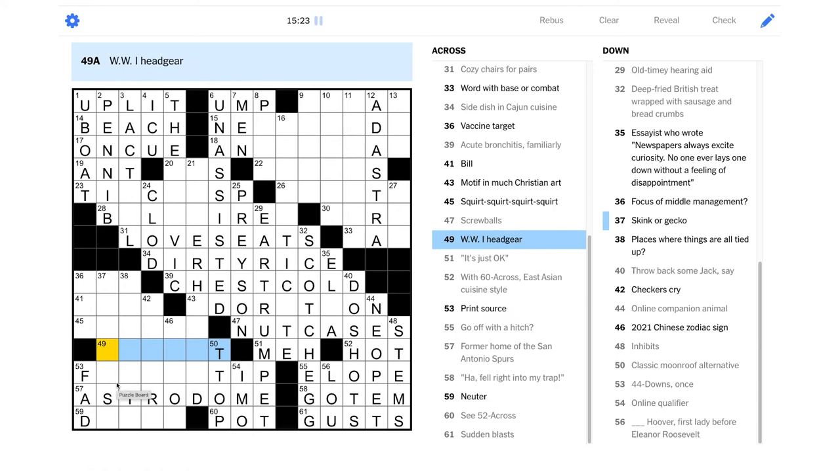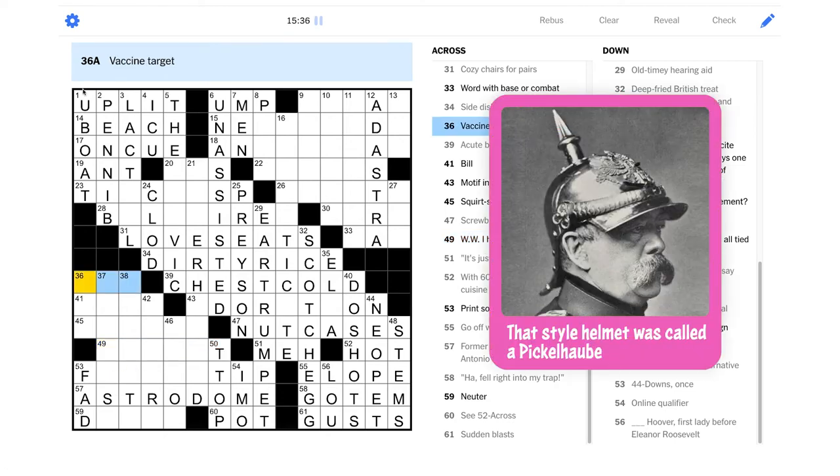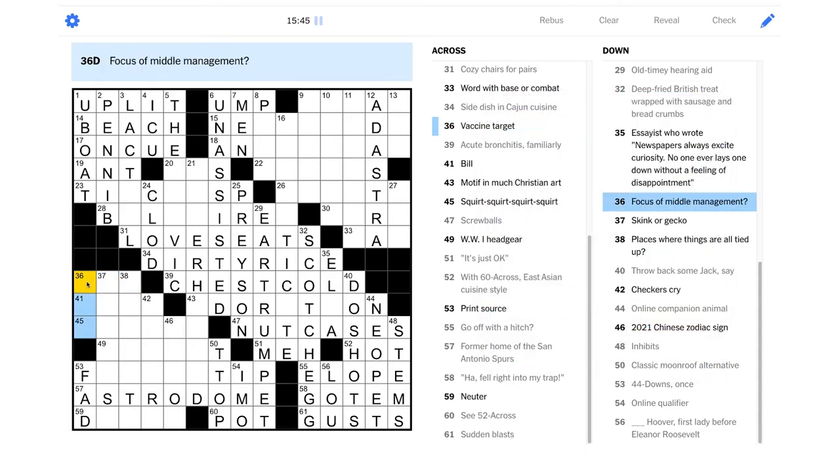"World War One headgear" — it's not just a helmet, that can't be right, that's too easy. Is it like the spiked helmets that the Germans wore? Did they have a special name? "Vaccine target" — could it just be your arm? We're all getting vaccines in our arms these days, right. "Focus of middle management" — where's the pun here? Is it "middle" — is it like the middle of "management"? That'd be G-E, I guess. I don't know about that.